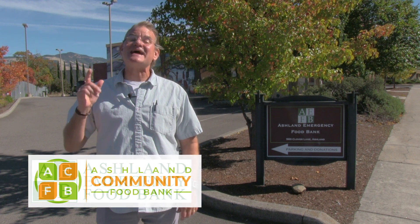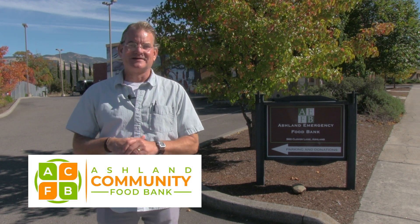The Ashland Emergency Food Bank isn't just for emergencies anymore, so they are changing their name to the Ashland Community Food Bank. But that's all they're changing. The logo has to change, from AEFB to ACFB — throw in a little orange while we're at it — but that's all.